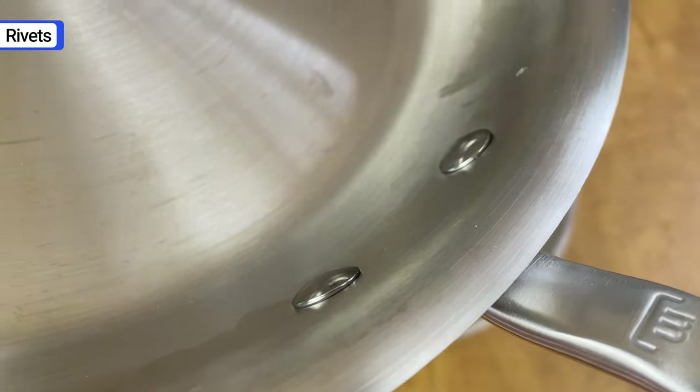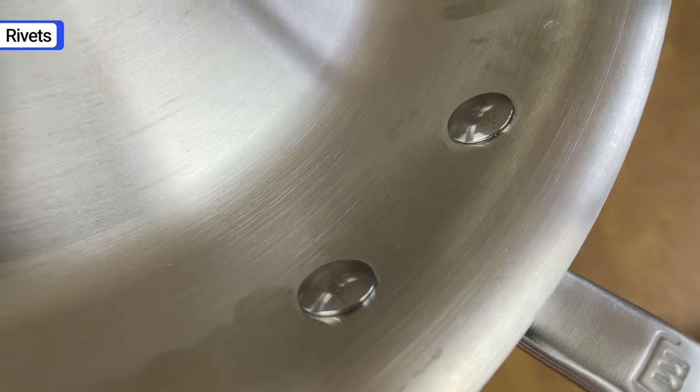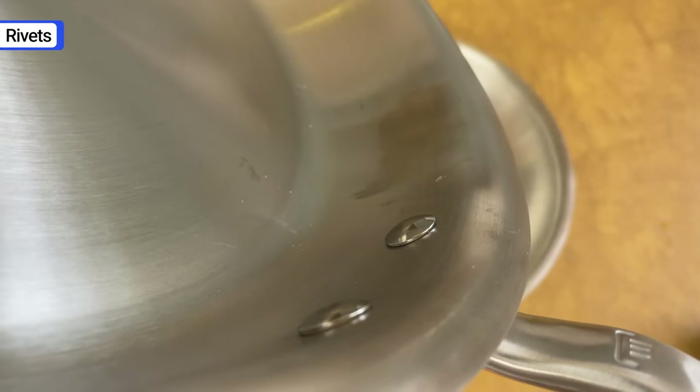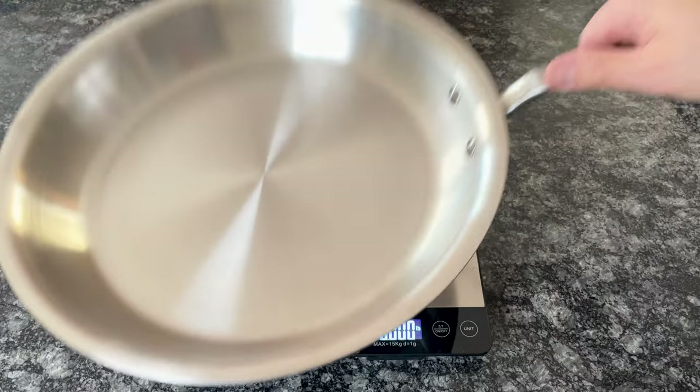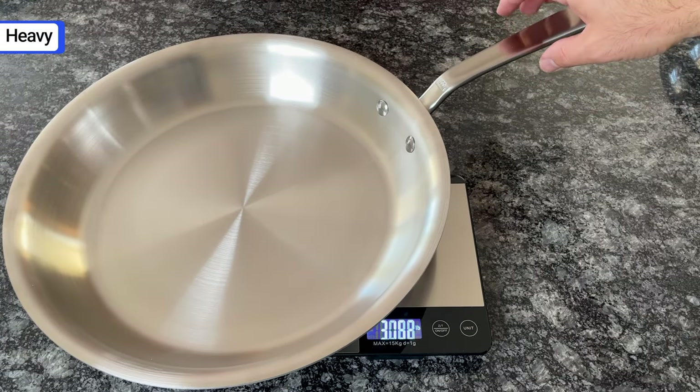Fortunately, Maiden made some updates, and the rivets on the pans made today are much flatter. Still, they don't offer flush rivets or rivetless options like several other brands. If you're looking for lightweight pans, you'll be disappointed — Maiden pans are built solid with thick, heavy walls.